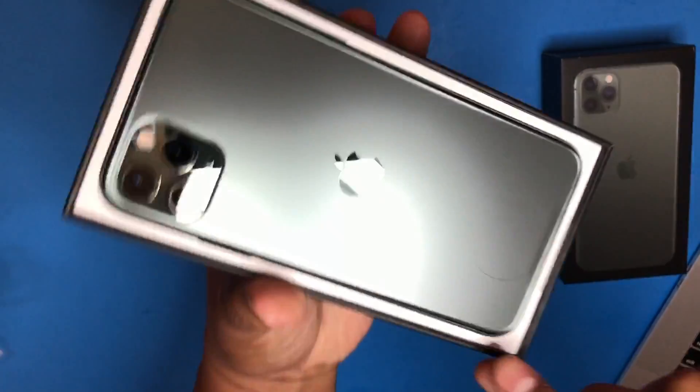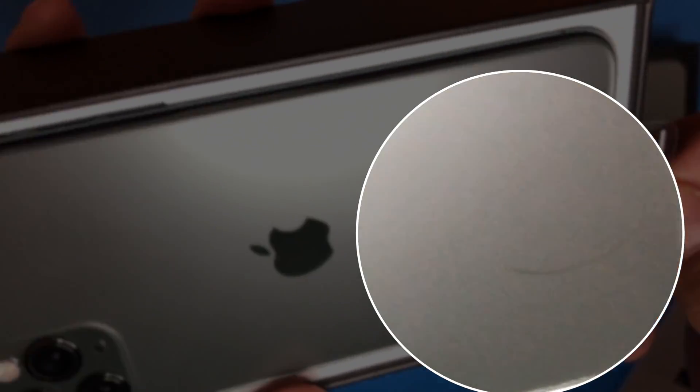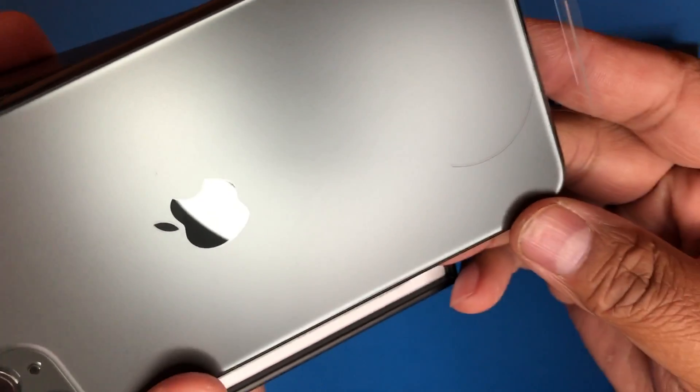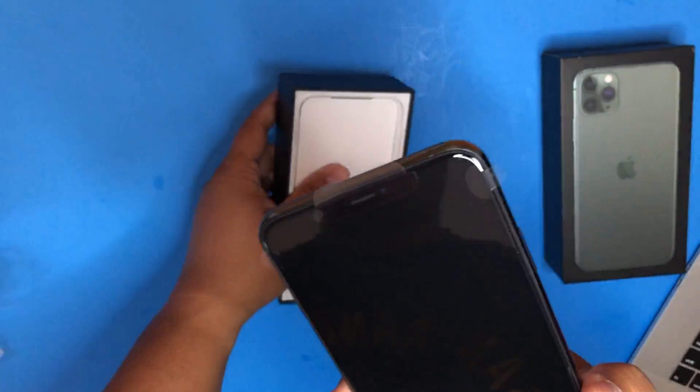Hey, there's a piece of hair. Is that a parting gift? You see this hair? We can DNA sample it back to the person who packaged this, but what the heck? That's not my hair — I just opened it. It's like a parting gift.